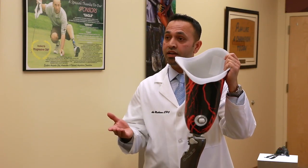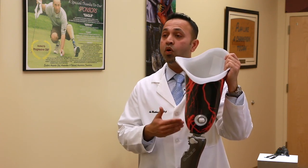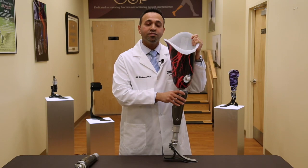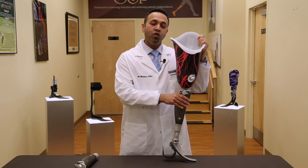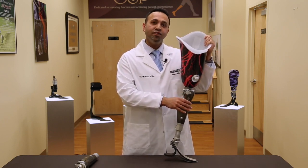If you think you're a good candidate for the Ottobock C-Leg, call us for an appointment. All of the clinical staff here at Progressive O&P are C-Leg Certified Practitioners. Thanks for watching. If you have additional questions about the C-Leg, please visit our website progonp.com or call our office at 516-338-8585.